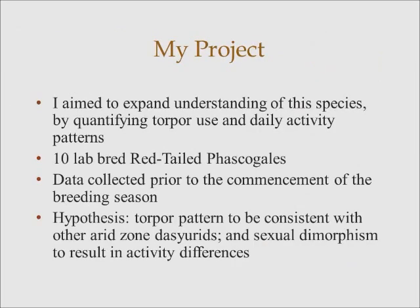My study aimed to expand the understanding of this species' biology by quantifying torpor use and daily activity. We were sent 10 lab-bred red-tailed phascogales from the University of Western Sydney, and all of the data for my study — particularly oxygen consumption — was collected prior to the animals' breeding season, which is July to August.